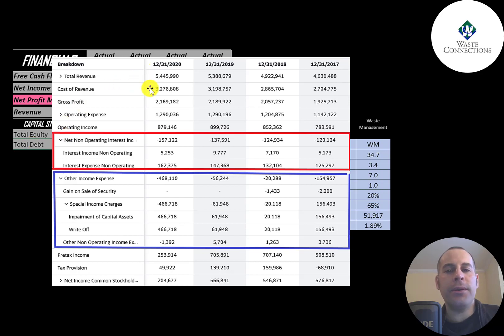Below revenue is the cost of revenue — expenses directly related to generating revenue — and the difference is gross profit. Their gross profit has been growing from 2017 to 2019 but dropped a little in 2020. Below that is operating expenses, then operating income, which also peaked in 2019 and was a little lower in 2020.